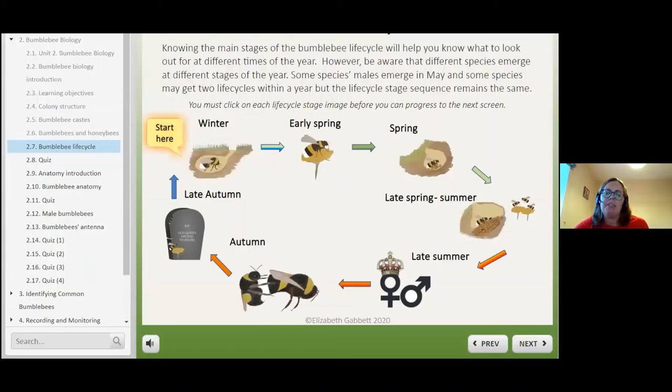I've described the life cycle of the bumblebee in the course because it's different to what you might think from honeybees. If you know what to expect at different times of the year, it makes it easier to keep an eye out for different species. The Queen is the only member of the nest to survive winter — she goes into hibernation in a little hole in the ground and stays there until early spring. When she comes out in early spring, she needs those dandelions to survive because she has to replenish her body and build up strength.